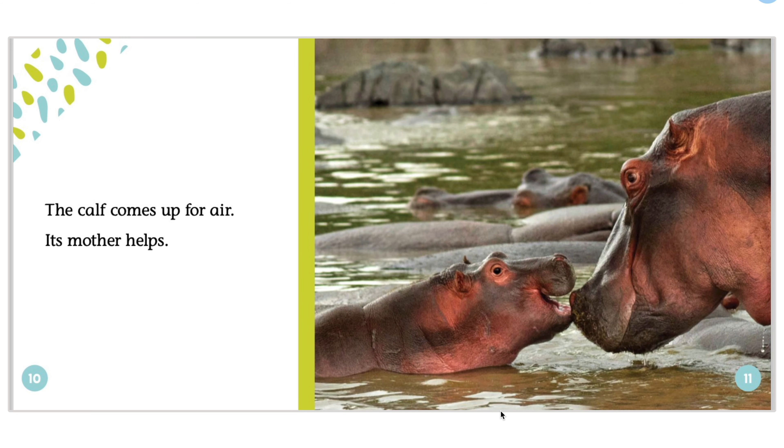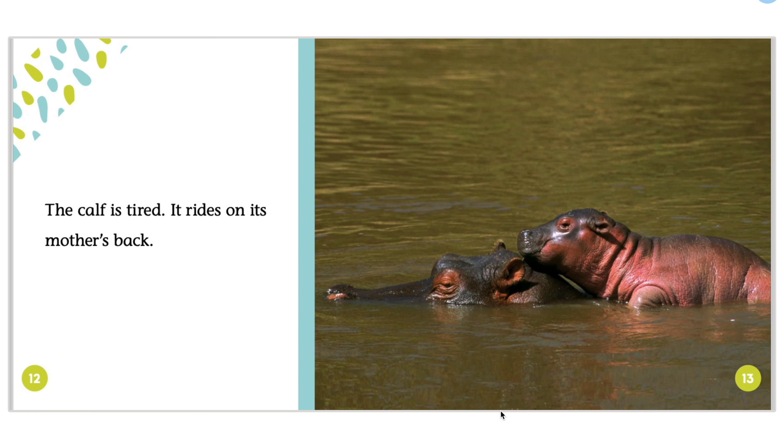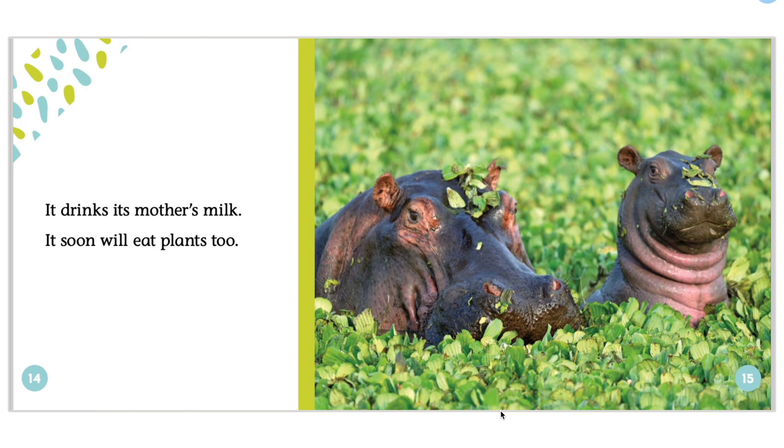The calf comes up for air. Its mother helps. The calf is tired. It rides on its mother's back. It drinks its mother's milk. It will soon eat plants too.